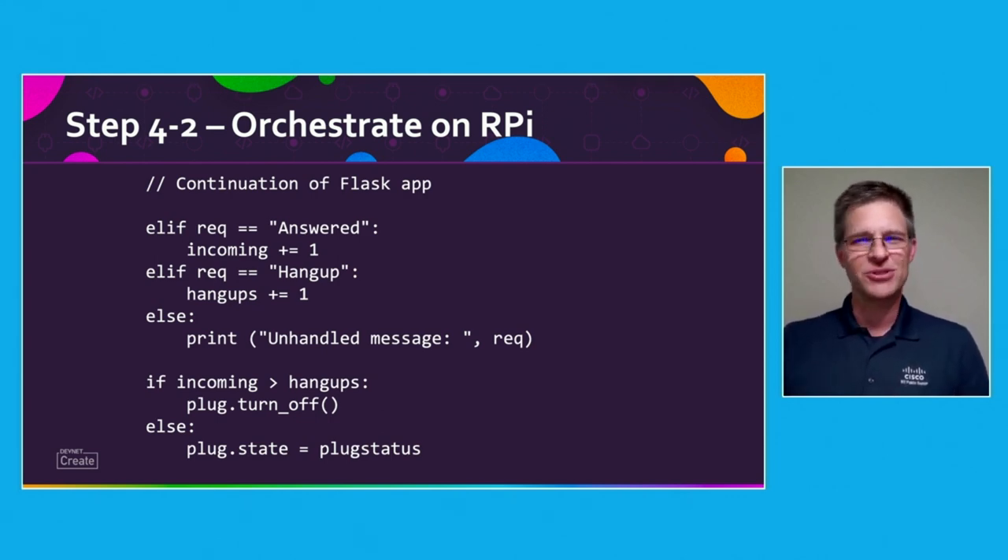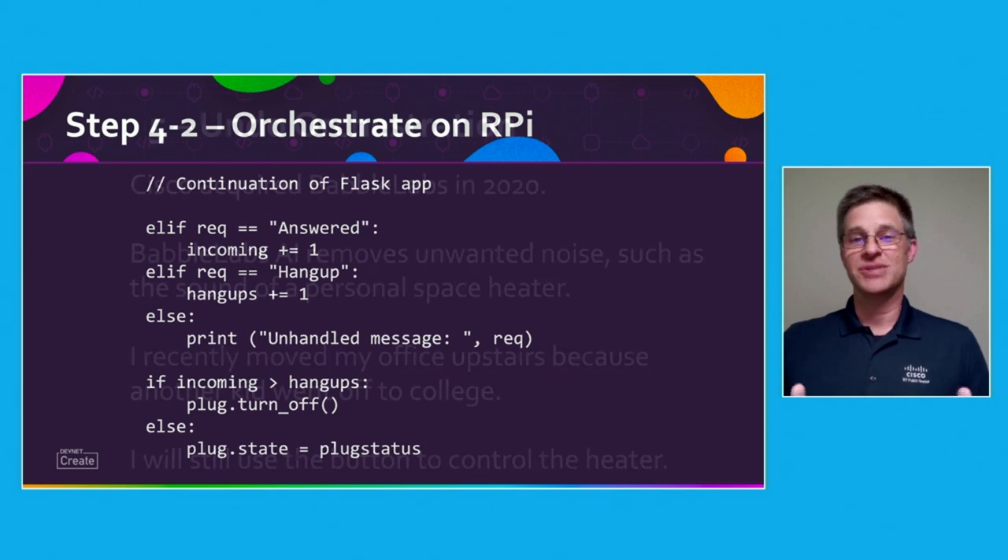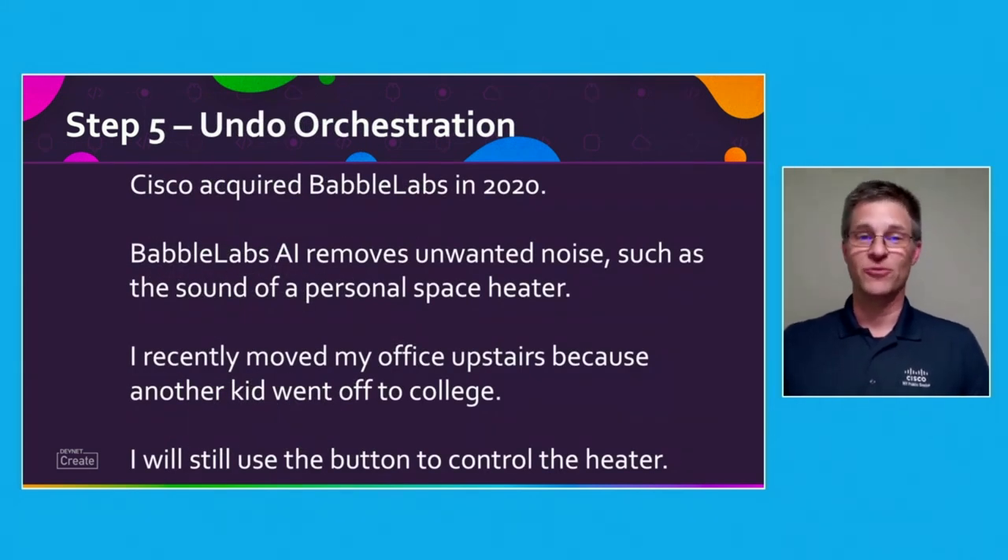Life was grand. I was so efficient, or lazy, that I didn't have to touch anything to control the heater when I was on a call. The last thing that happened was that I had to undo all that orchestration. With another kid off to college, I was able to move my home office to a warmer room. Also, Cisco acquired Babel Labs, and the AI in there was able to remove all the sounds from that noisy heater. I now toggle the heater whenever I want without negatively impacting the audio in any of my calls. Thank you.